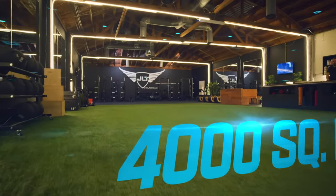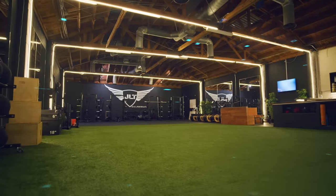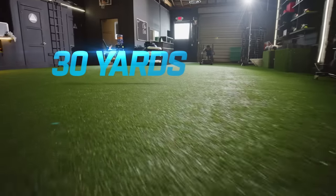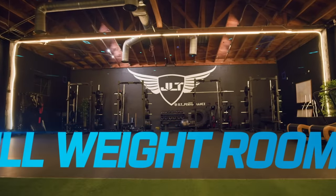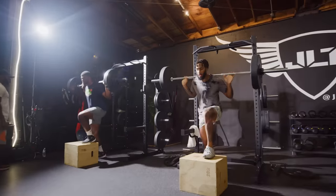JLT Performance is a 4,000 square foot, state-of-the-art facility. We have 30 yards of indoor turf where we do all of our mobility and speed work. A full weight room where we can work on power, strength, and explosiveness.